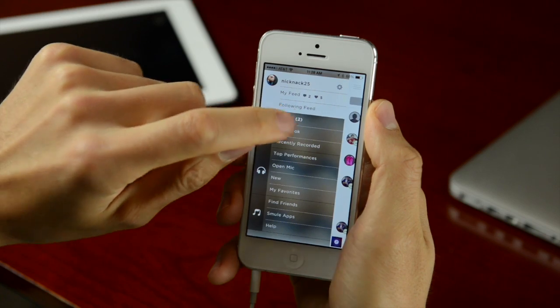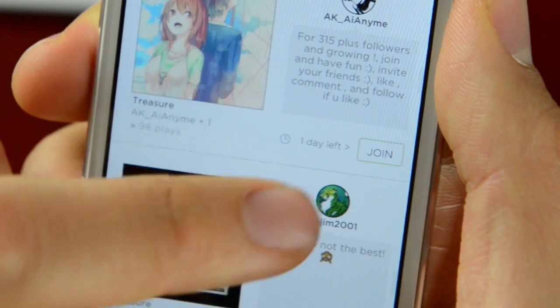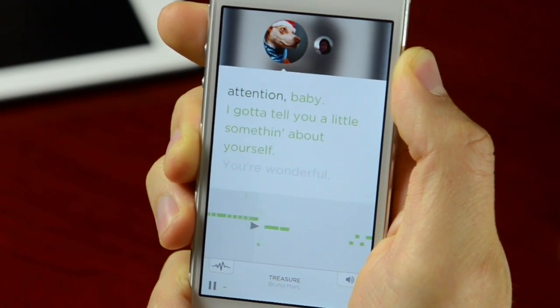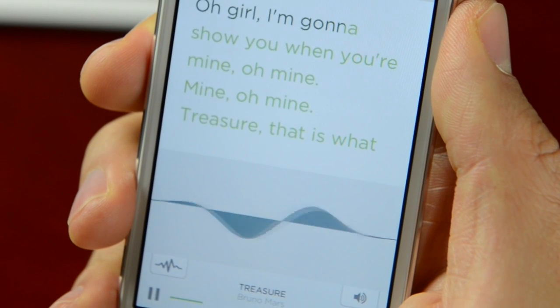Our redesigned singing interface is not just cleaner — it's also beautiful, personal, and features our new responsive waveform visualization that will subtly adapt to your performance, helping you to sing even better.